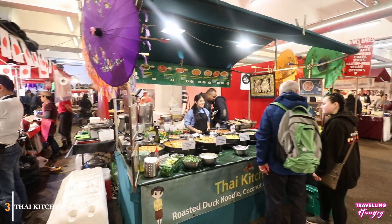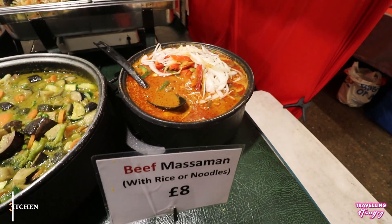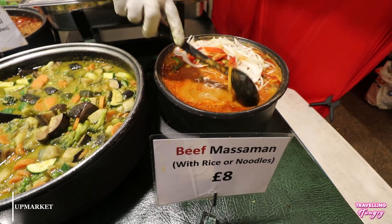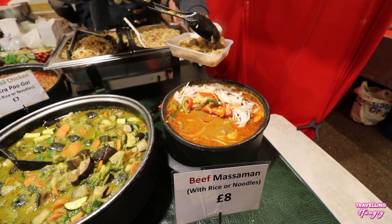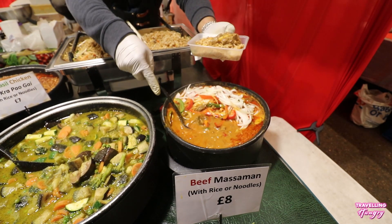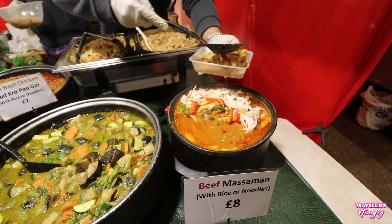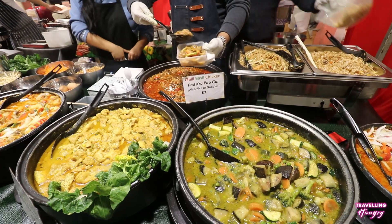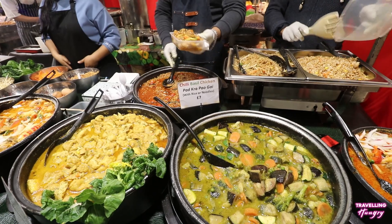Next is Thai Kitchen. These guys specialize in, you guessed it, Thai food. But more importantly, some delicious Thai curries. We were able to mix two curries together. For the first curry, we went with a beef massaman curry. And the second curry was chili and basil chicken. Both served on a bed of rice.